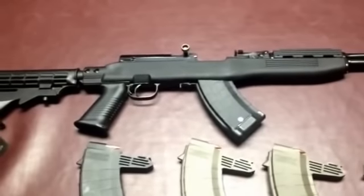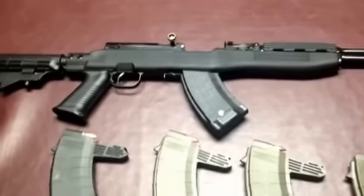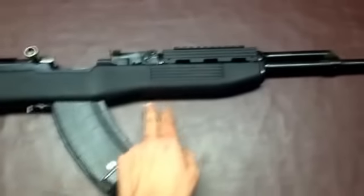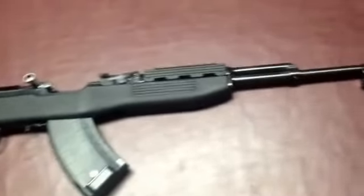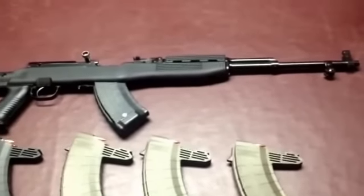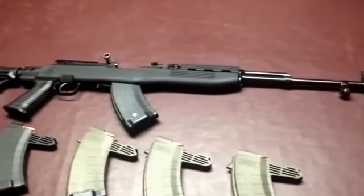This one is the base model. They do come in different configurations — you can get them in black, flat dark earth, or OD green. You can get them with a top and underside rail; this one is just the flat bottom. You can also get them with or without the bayonet. I opted without the bayonet — it's not a big thing for me, I'm not interested in using a bayonet at any point.